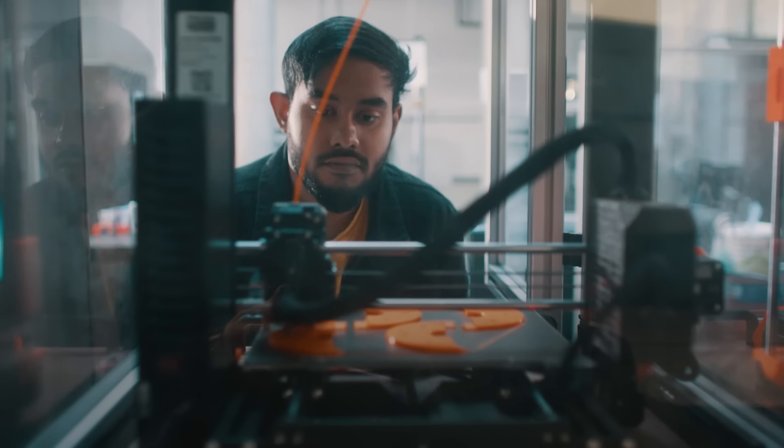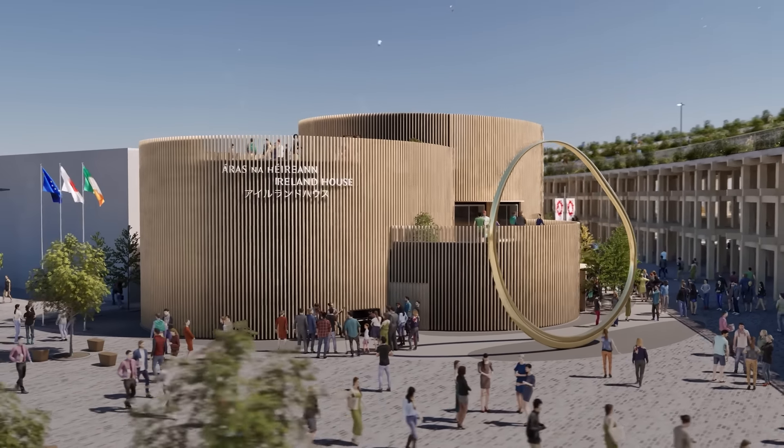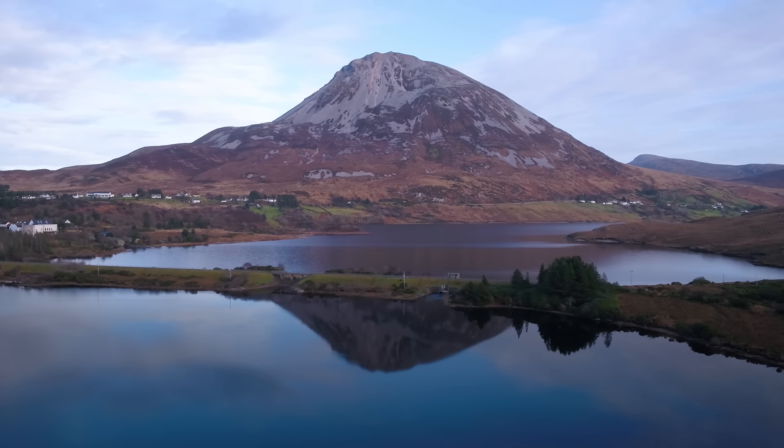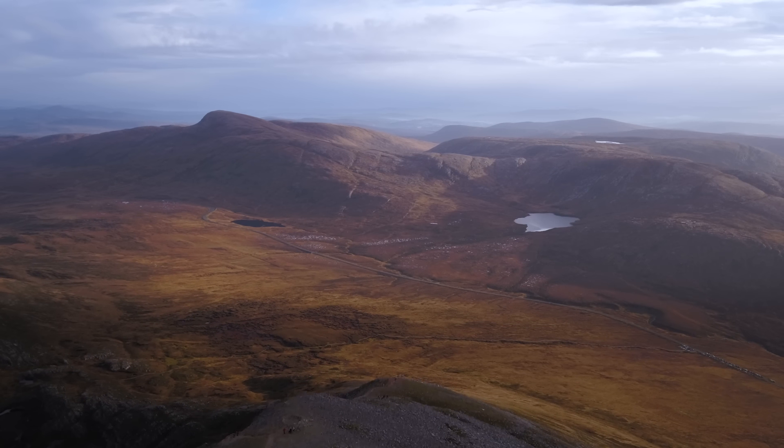In terms of success at Expo, success for me is that we have a wonderful pavilion that people enjoy, and that they come out of that pavilion knowing more about Ireland than they did going into it, and that they're inspired to learn even more about us as a country.